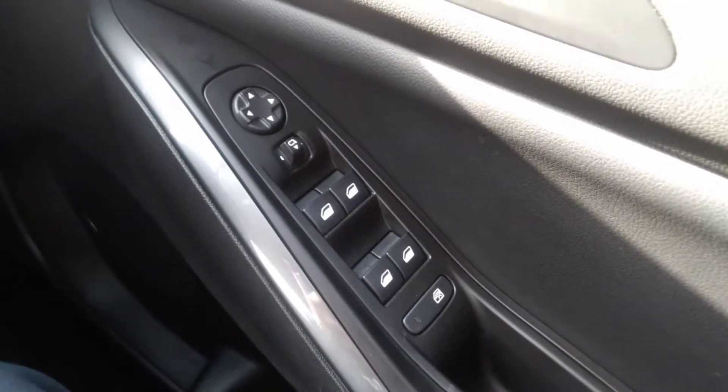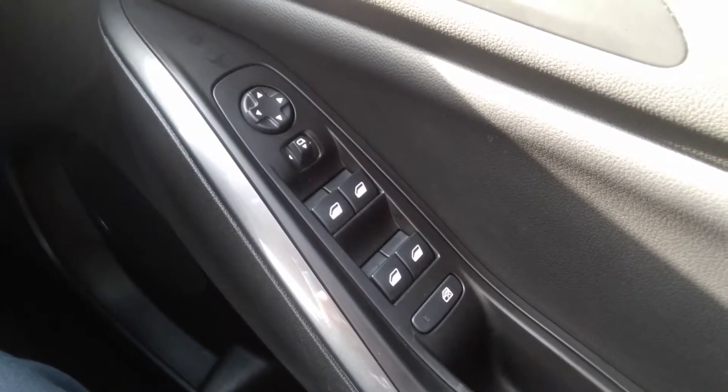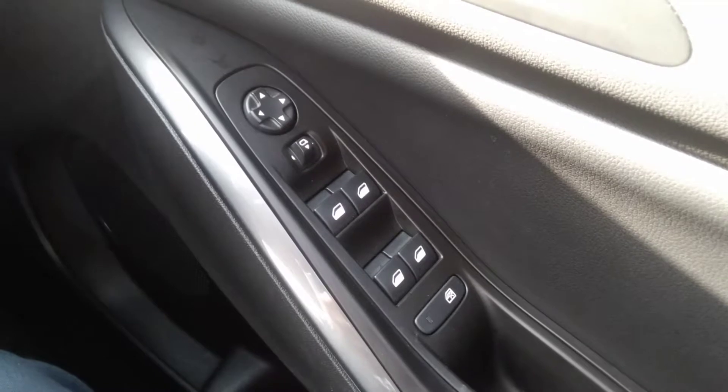Electric windows all around with electrically heated and operated side door mirrors, which also fold in when you lock the vehicle.